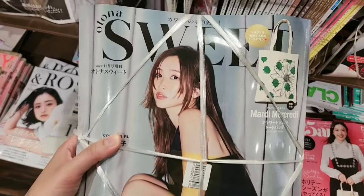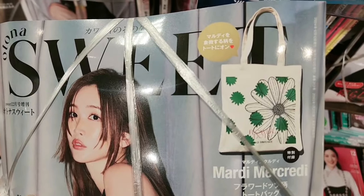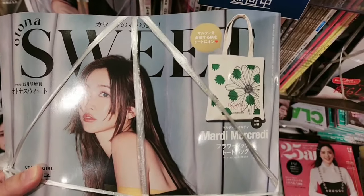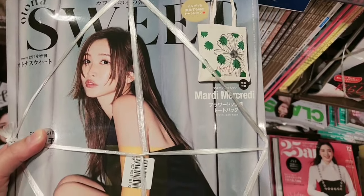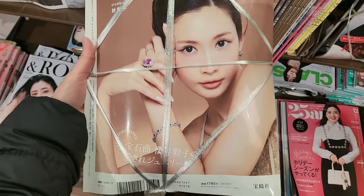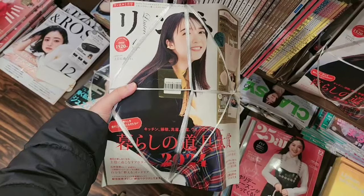This is another magazine, and what you can get is a small cute flower tote bag. Most of the magazines here are around 1000 to 2000 yen, which is affordable. This one is 1780 yen.